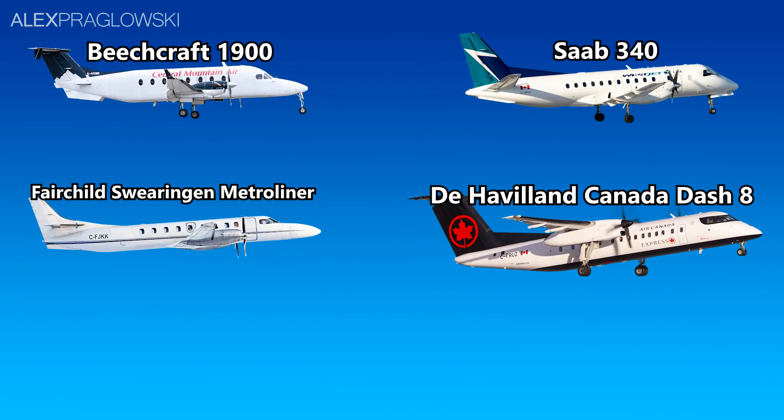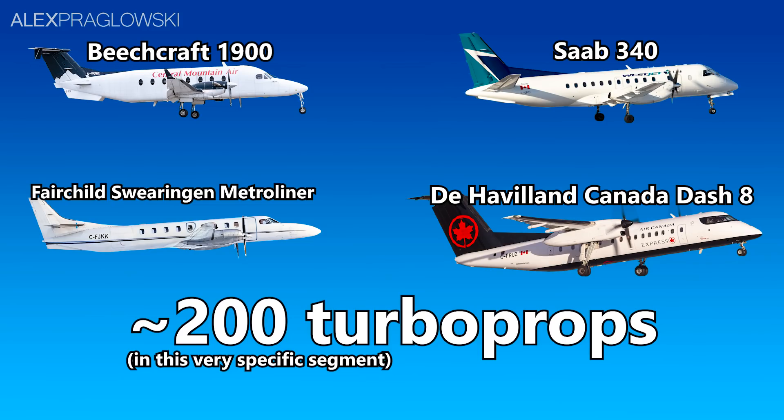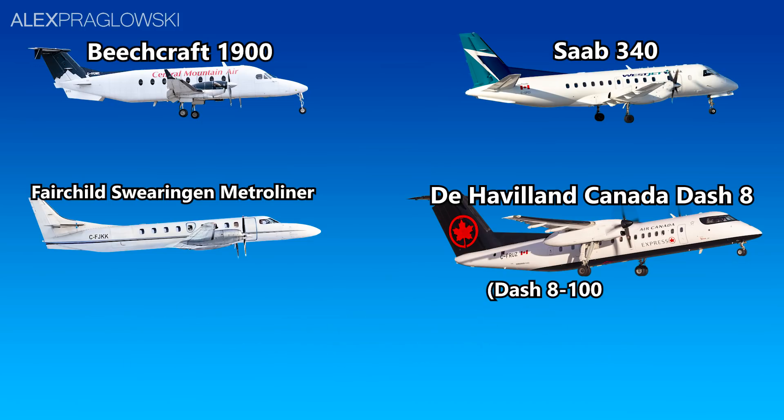If we whittle the list down to not include the Dash 8 400 or any ATRs, that leaves around 200 18 to 50-seater turboprop airliners, most of which are Beech 1900s and classic Dash 8 models — that is, the 100, 200, and 300 variants.